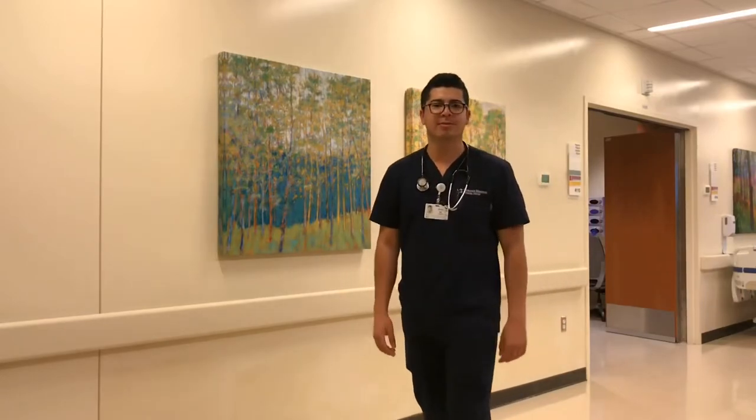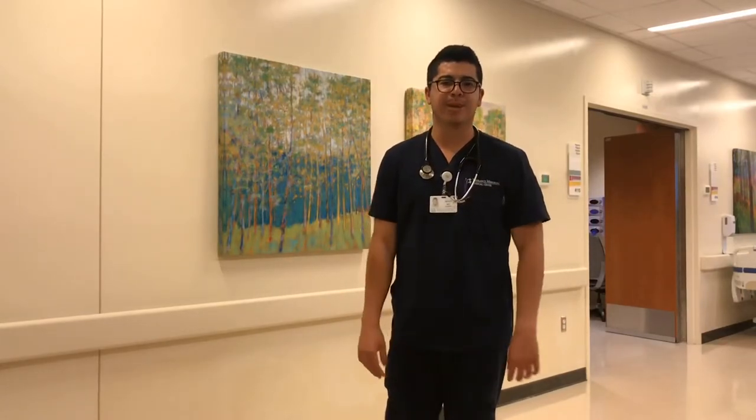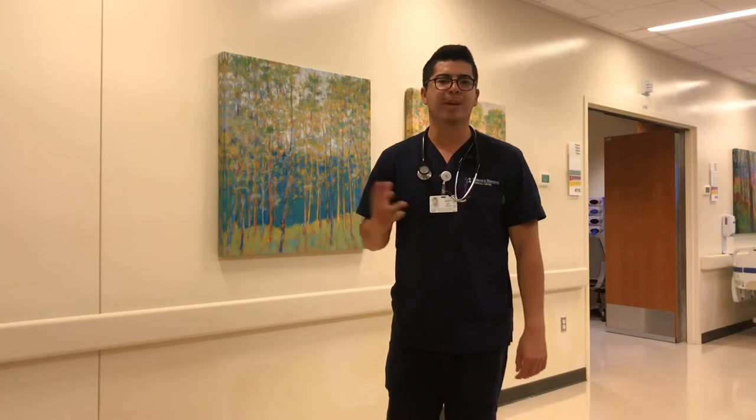Let us keep our patients safe from harm and apply these best practices to help prevent our patients from falling. Thank you for watching, and see you again in another episode of How to Be a Nurse at Torrance Memorial.